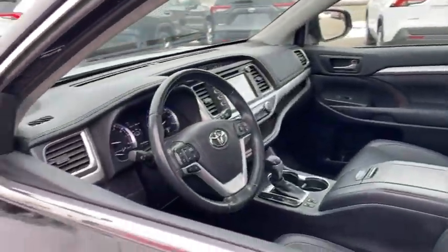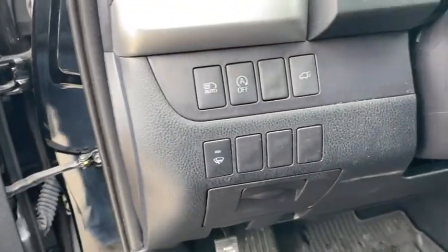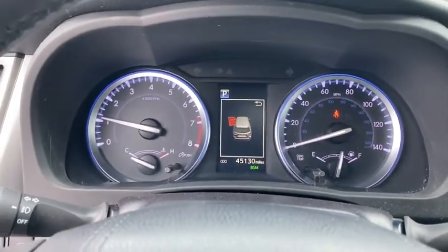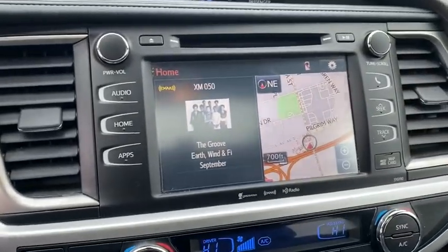A 2010 top safety pick, the Highlander is where substance meets style. This vehicle has less than 50,000 miles. Here are some of this vehicle's great options: navigation system, power passenger seat, anti-lock braking system.